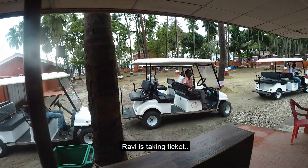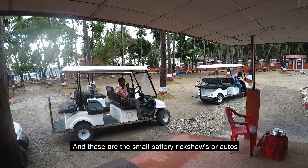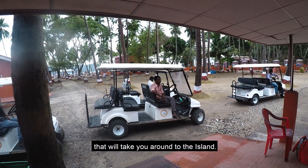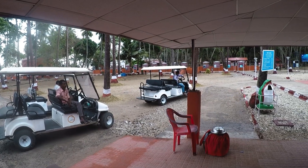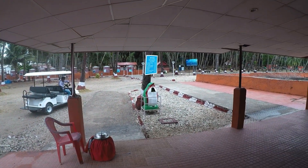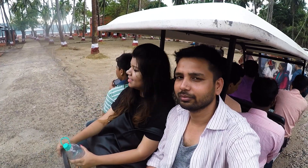Ravi is taking a ticket at the counter. These are the small battery rickshaws or autos that will take you around the island. It's a small island, you can board any of them and they will show you around.